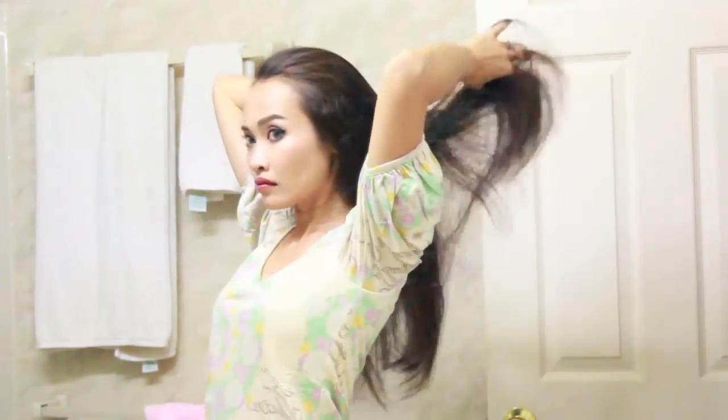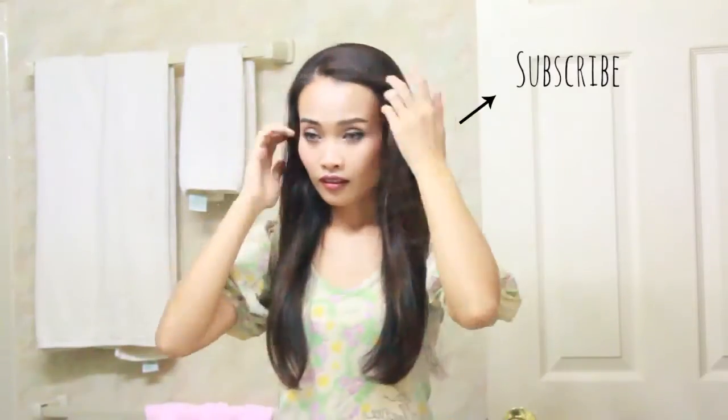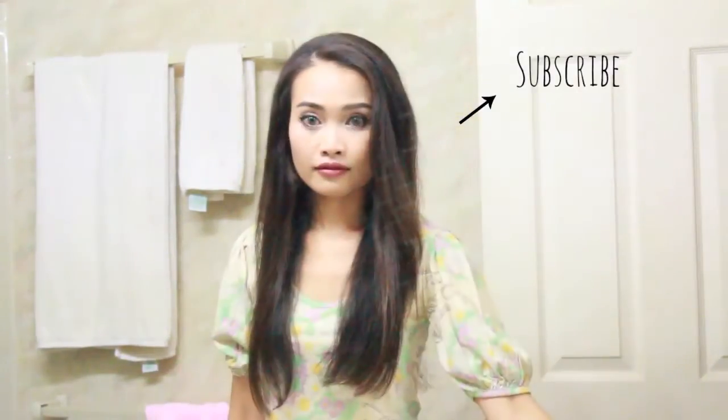Please leave in the comment box below what special products you like to use for your hair, or any products you'd recommend — I would love to try them. Thank you so much for watching, and please don't forget to subscribe to my channel. I'll see you next time, bye!